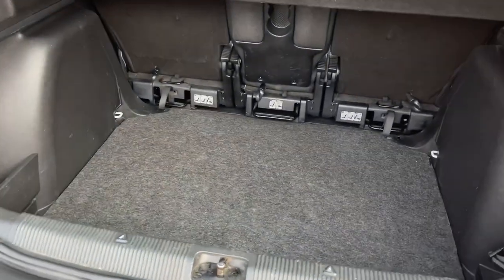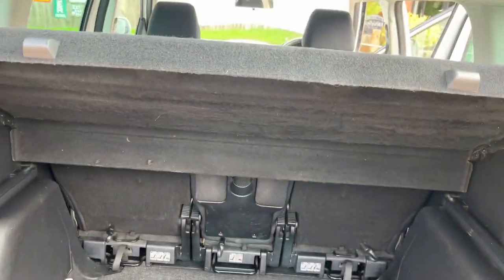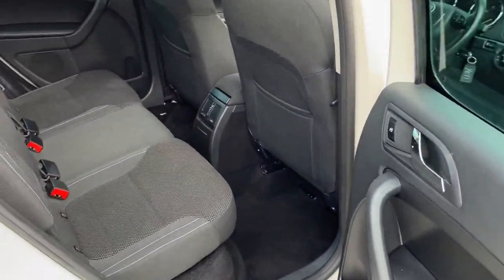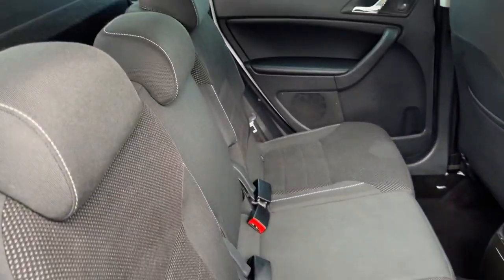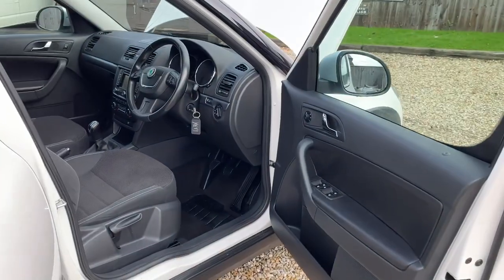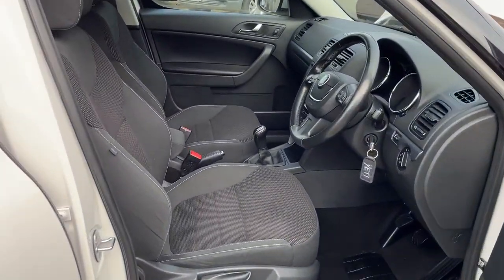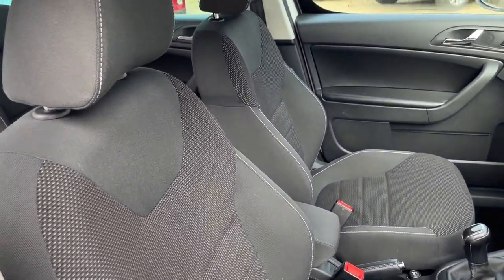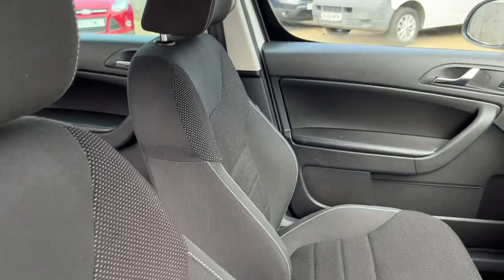Nice big boot area on these Yetis — parcel shelf present, nice and clean inside. Five seats obviously, four electric windows, height-adjustable driver's seat, leather steering wheel with controls for the radio, cruise control, and a manual gearbox.